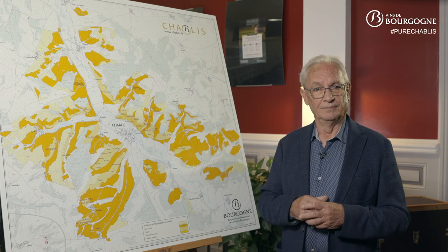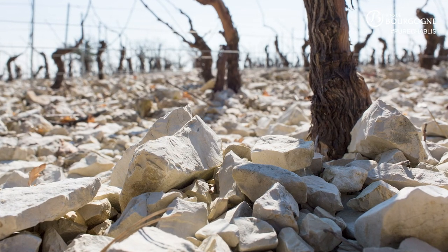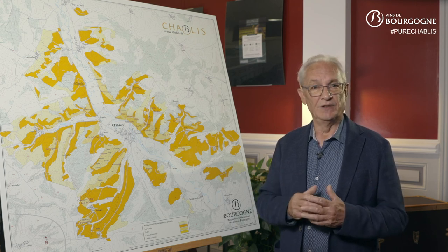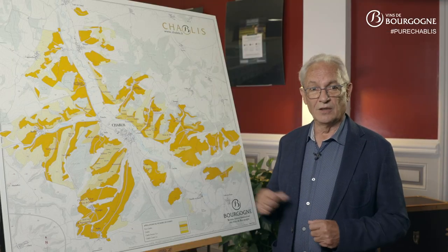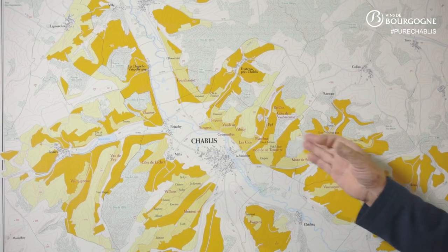Most of the vines in the Chablis appellation lie on the Kimmeridgian. Some of them are on the Portlandian limestone, which is much harder. When the appellation area was extended in 1978, the boundaries were partially extended to this rocky formation above the Upper Kimmeridgian. You can see that on the map — the vineyard of the Chablis appellation is shown in orange-yellow color.